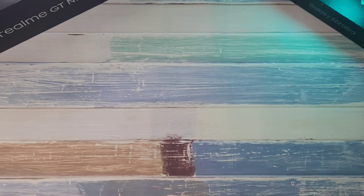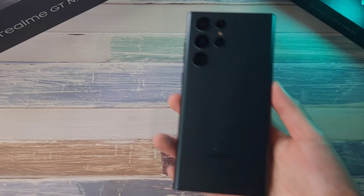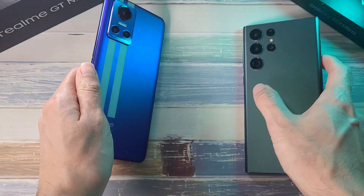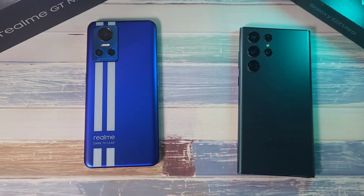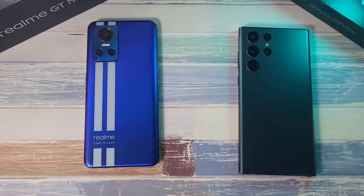What is up guys and welcome back to the channel. This is Dr. Hal Mustangs. Today we'll be doing a speed, RAM, temperature, Geekbench and a 3DMark test with two very powerful phones. In the first corner we have one of my favorite phones in 2022, the Galaxy S22 Ultra, going up against the flagship killer, the Realme GT Neo3. The S22 Ultra has the Snapdragon 8 Gen1 processor, going up against the first ever phone to have the MediaTek Dimensity 8100.